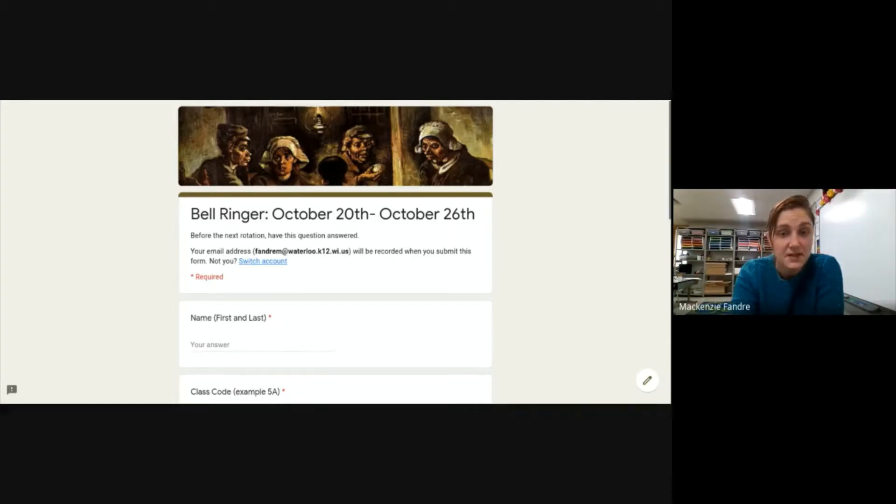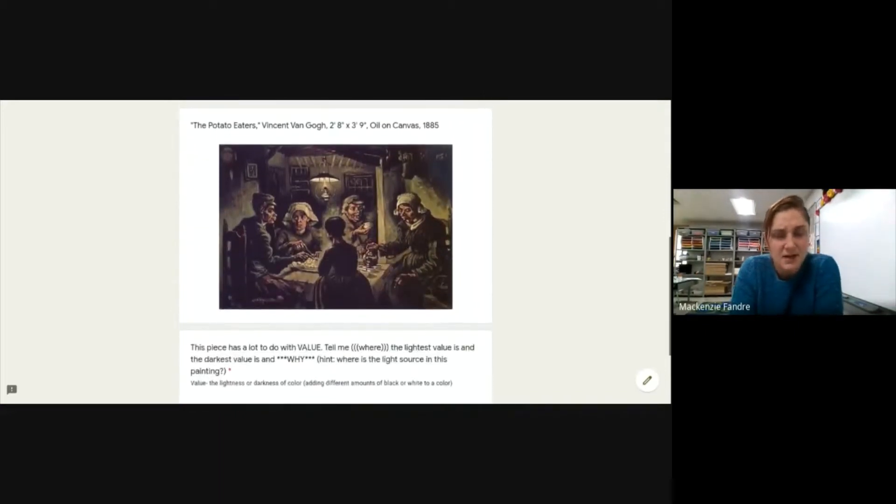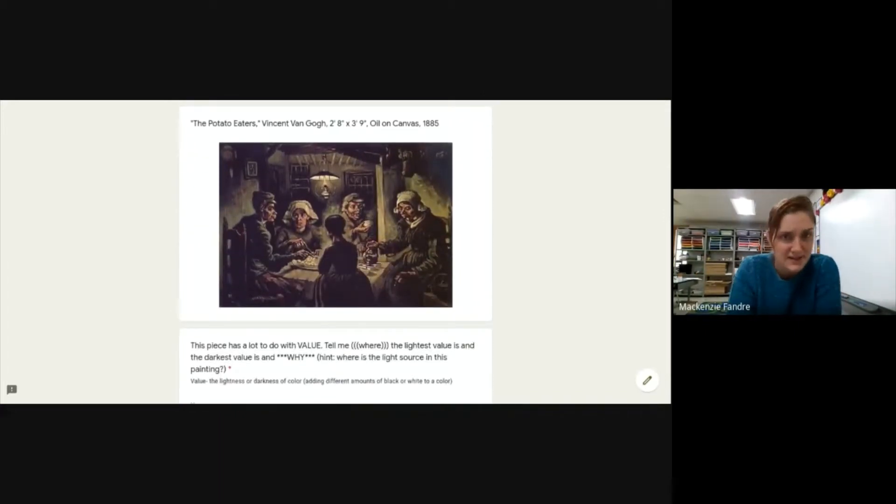If you scroll down into this bell ringer, you'll see this pretty brownish-looking painting called The Potato Eaters, which is actually done by Vincent Van Gogh. That's surprising, because normally Van Gogh is known for his big, swirly, colorful art — we talked about it earlier this year. But this was one of his earlier pieces before he got into that big expressive style.